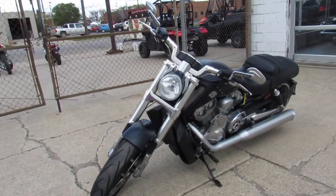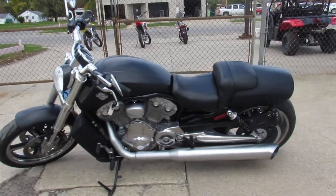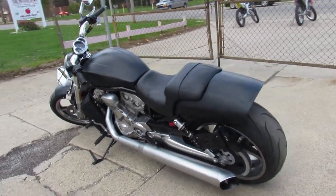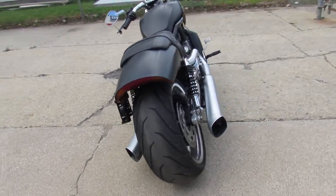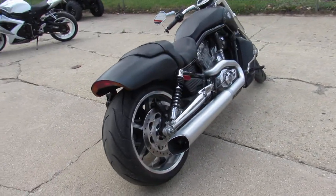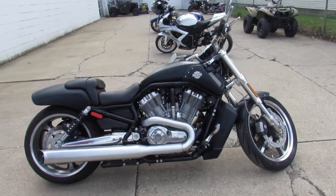This one here is a 2016 Muscle Rod, only got 2,338 miles on it. It's perfect all the way around guys — one owner, low miles, all stock, inspected certified, and includes a six-month warranty. Why buy new? You can save thousands with this one. Buy it with confidence — 2016 Muscle Rod.